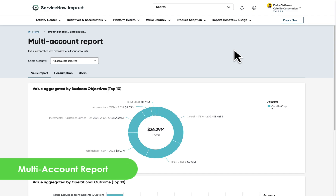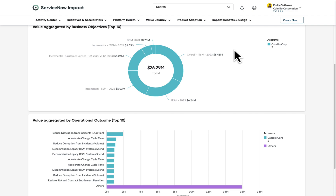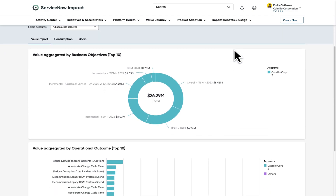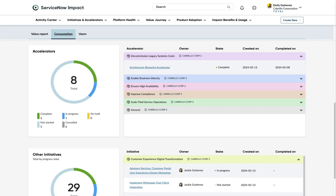Now, easily track your value and impact consumption across all accounts with our new multi-account report. Receive a consolidated view of value realization by business objectives across accounts, as well as impact benefits and usage to truly take full advantage of your impact entitlements.